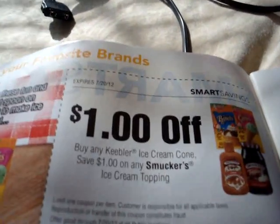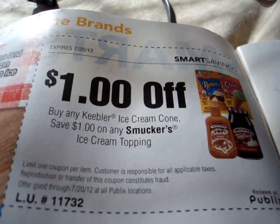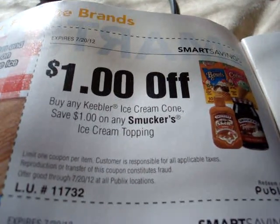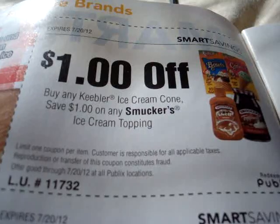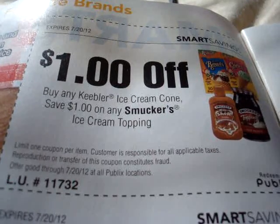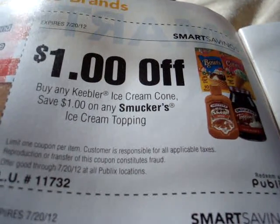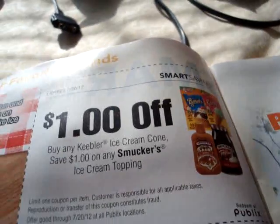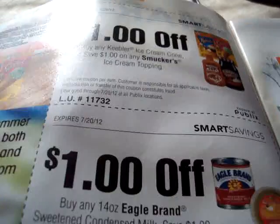Of course we have a coupon right here: $1 off, buy any one Keebler ice cream cone. Save $1 on any Smucker's ice cream toppings. And guess what? There is a Blinky out there for the Smucker's as well. All these coupons expire 7-20-2012.